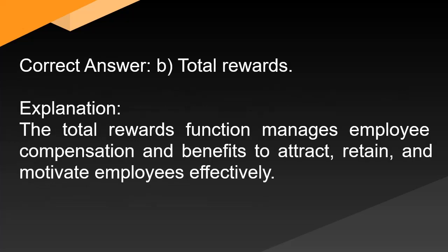Correct answer: B. Total rewards. Explanation: The total rewards function manages employee compensation and benefits to attract, retain, and motivate employees effectively.